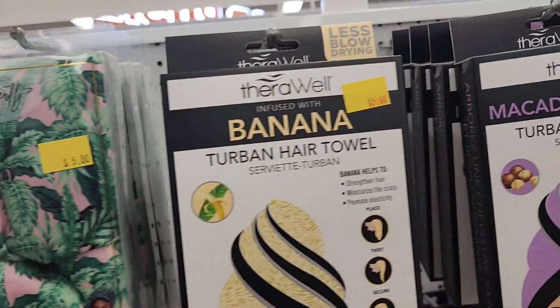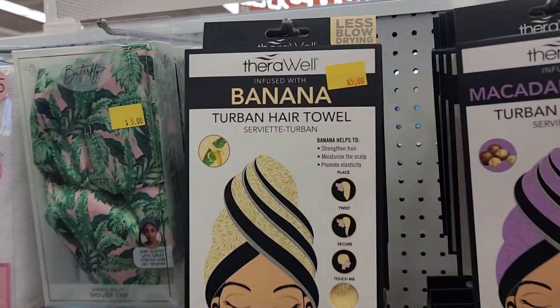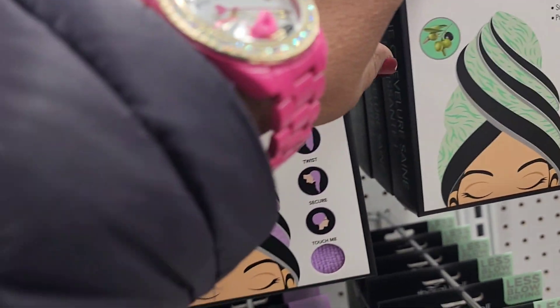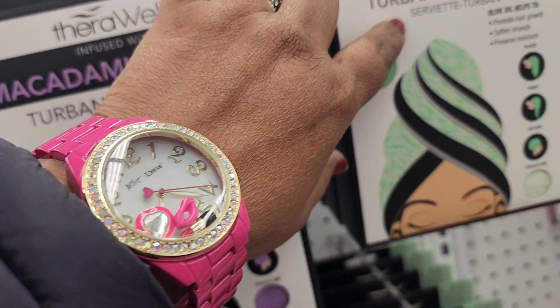They've got banana turban towels for five bucks, a macadamia nut oil towel, and an olive oil towel — those are five dollars. The head wraps are five dollars as well and they are really pretty.